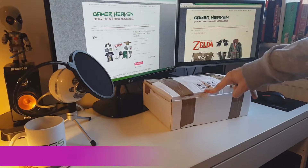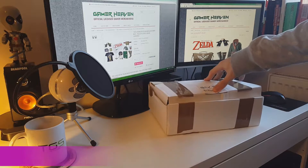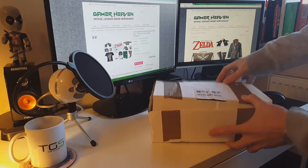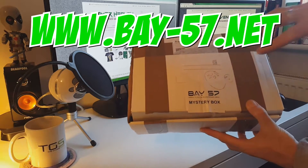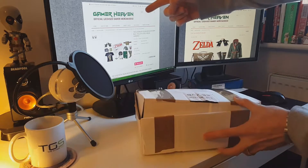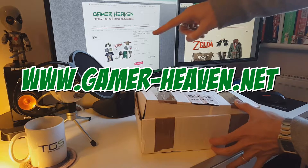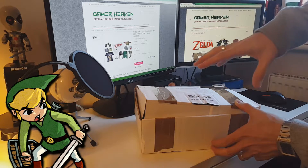Hello everyone and welcome to the Game Shed with me Jamie. It's that time of the month again where we look at a mystery box — and as you can see here, it's actually a Gamer Heaven box, as you can see from my screen. It is a Legend of Zelda mystery box.